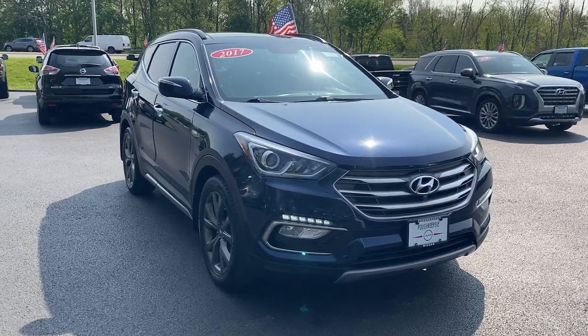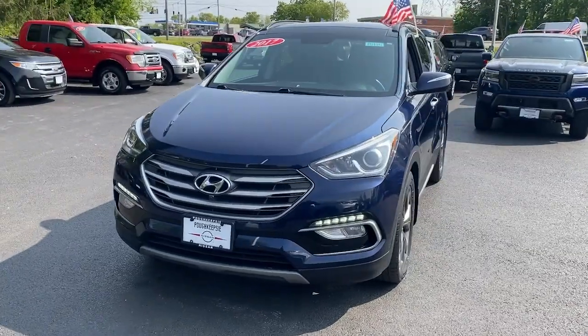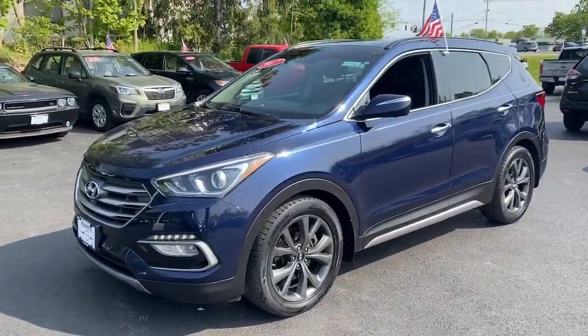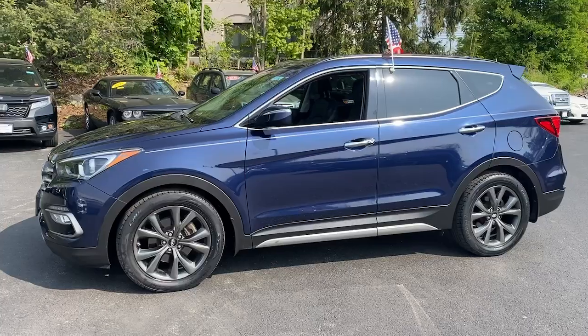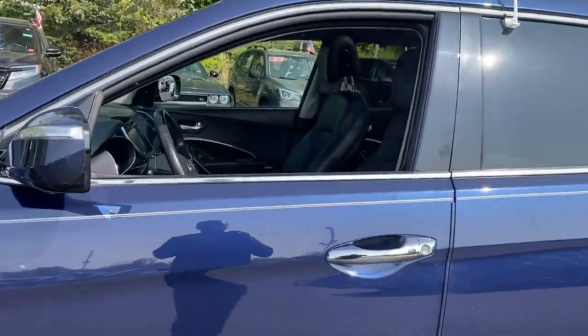Here is a wonderful 2017 Hyundai Santa Fe. With less than 80,000 miles on the odometer, this vehicle stands out from the rest. All you need to do is relax and enjoy the ride in this stylish and capable Santa Fe.